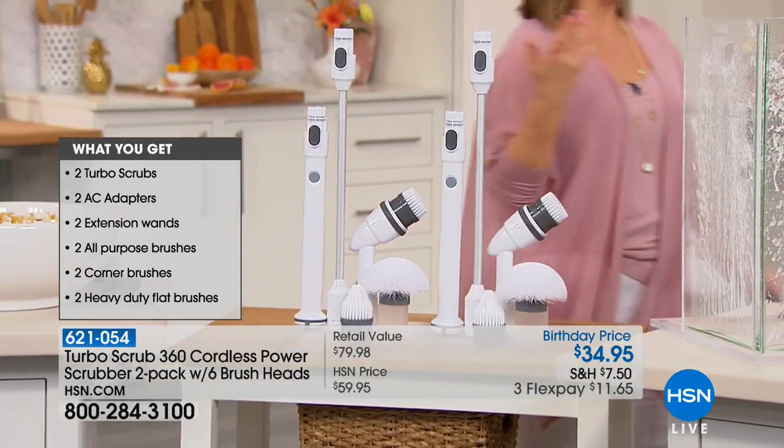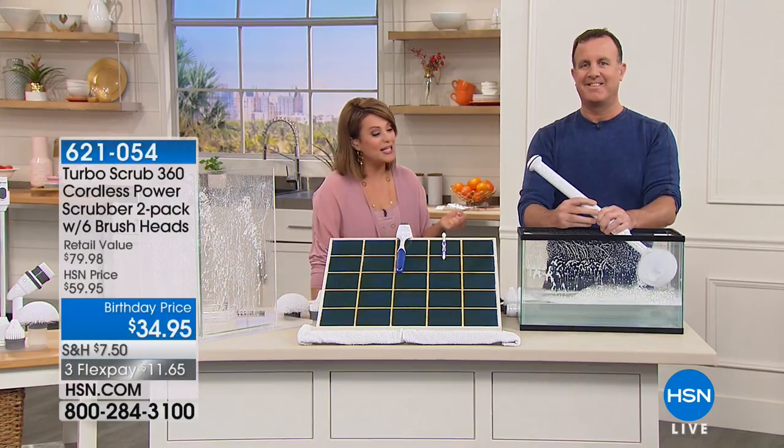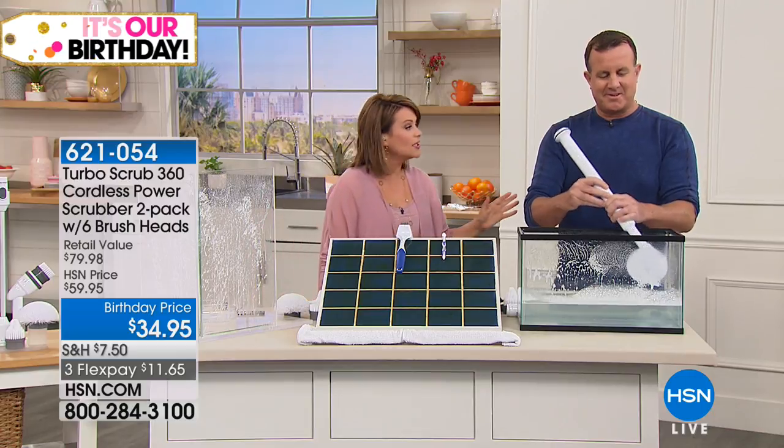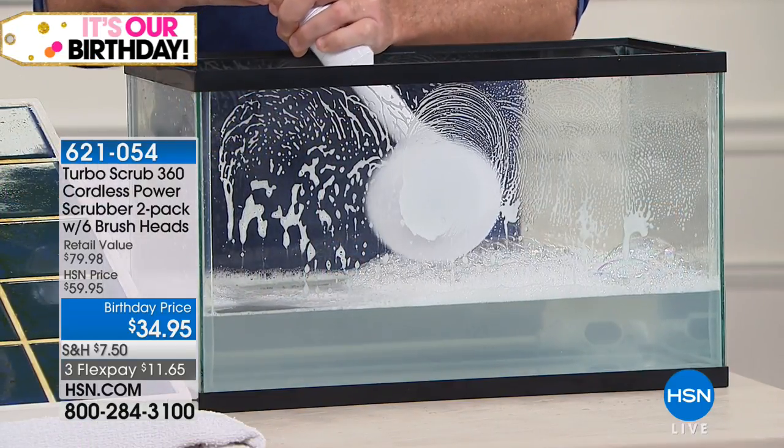Today our very special guest is Michael Sullivan, our brand ambassador. I own this and I love this — Michael, it's made cleaning my shower stalls, my tile, my grout so much easier. And they're going to love it because it's two today for the price of one. Two for the price of one — you can't beat that.